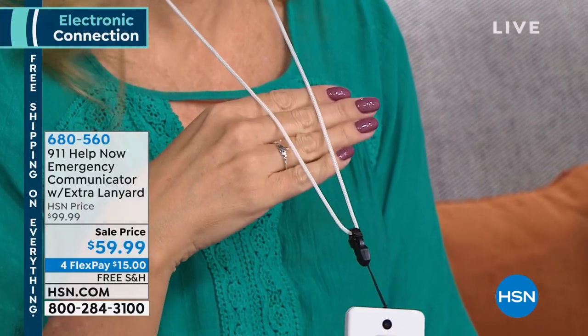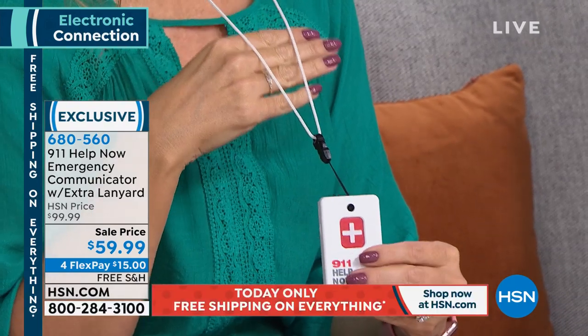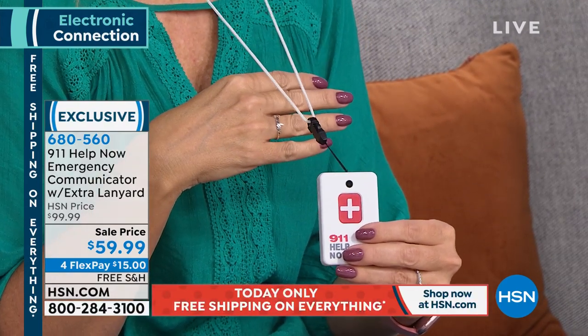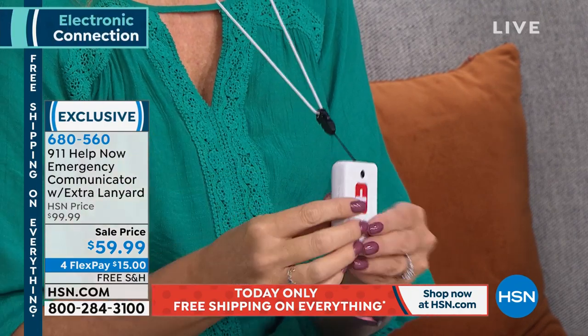When you buy this and get it, you already get the batteries — three AAA batteries that should last over a year. A lot of pendants require you to put them on a charger every single night. Not this one. We're also including a glow lanyard and a traditional lanyard. There's a clip on the back as well.